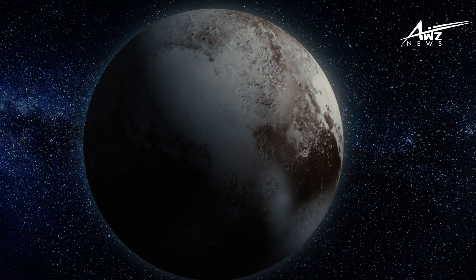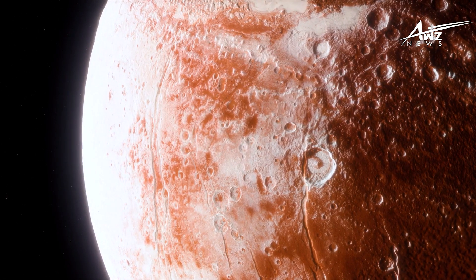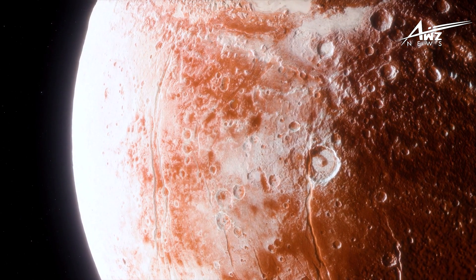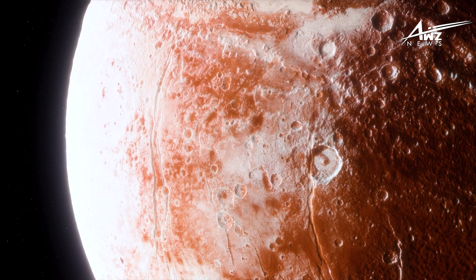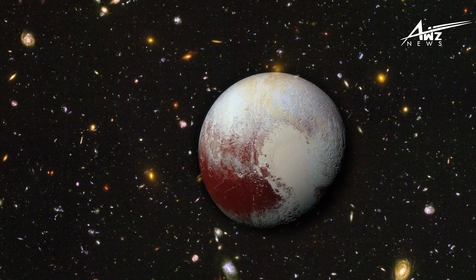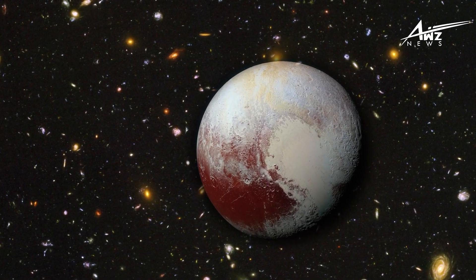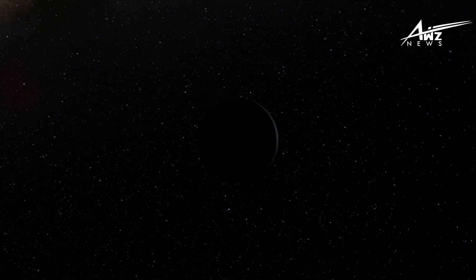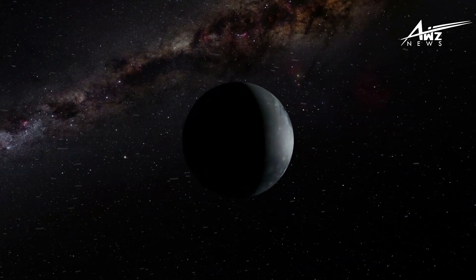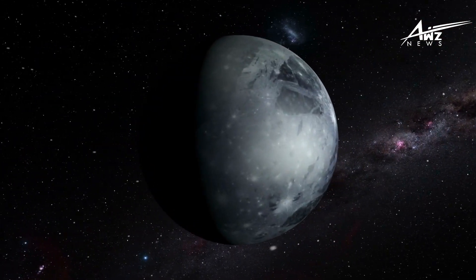Ten days before the spacecraft's nearest approach, something unexpected happened. The New Horizons probe entered safe mode and astronomers lost contact with the spacecraft. Luckily, it was just an overload on the computer — a problem with the spacecraft's command sequence. The team quickly regained control of the probe and decided to take a safety measure: retrieve a special set of data in case something went wrong after the spacecraft turned away from Earth for its closest encounter with Pluto. The fail-safe batch of data contained images that, had a terrible disaster occurred, humanity would have missed forever.